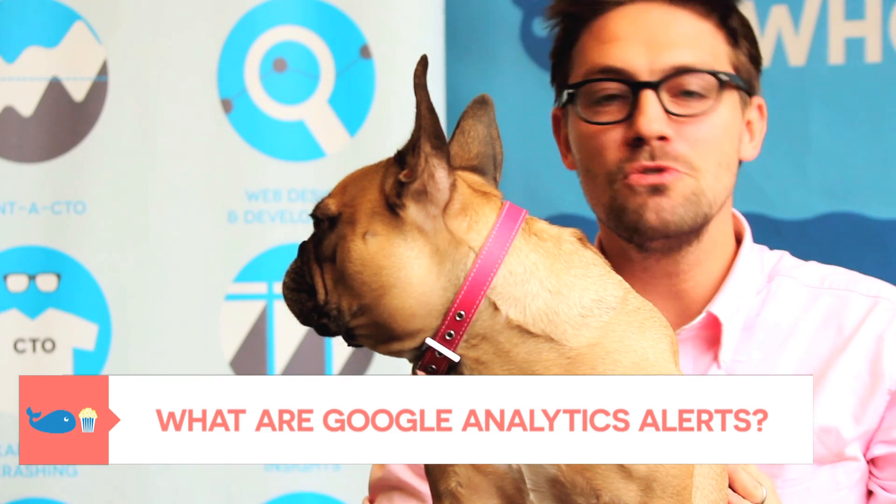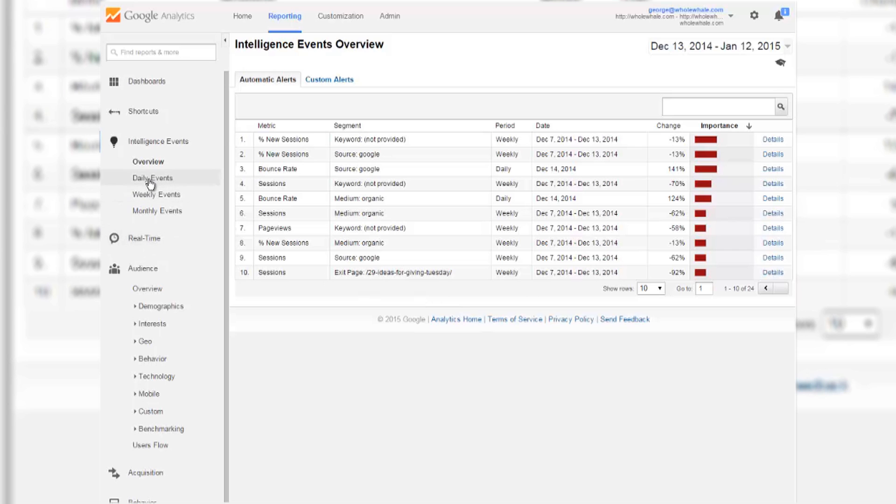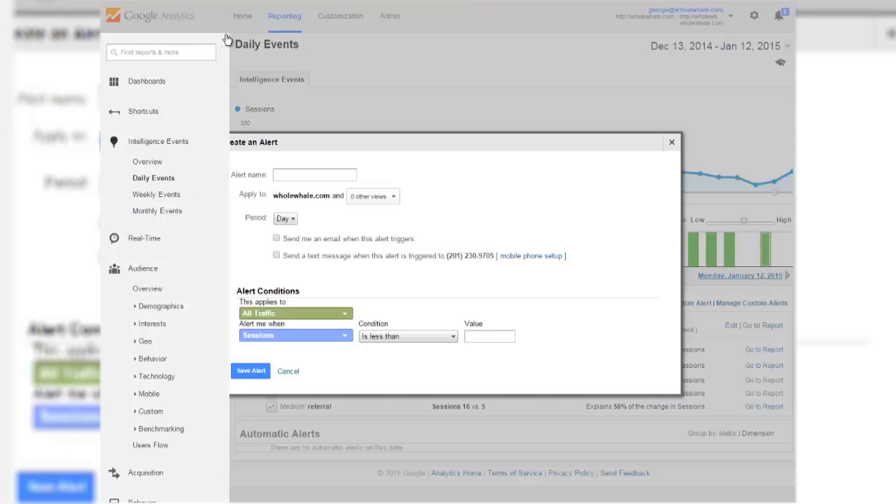So what are Google Analytics alerts? You can find them in the Google Analytics Intelligence section of your account. What these are doing is sending an email and text message to you as soon as you set up a custom alert. This is what I'm tracking and it's going to send you that message only when it fires — kind of like the dog barking.